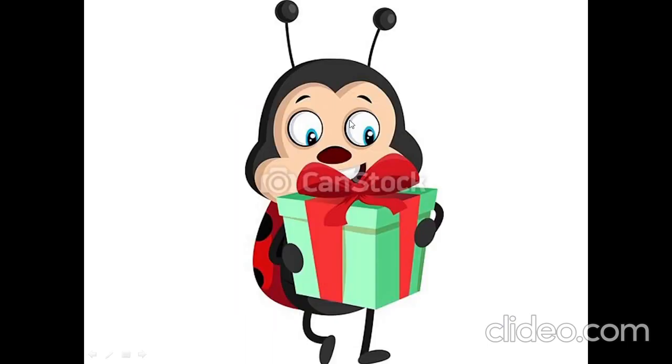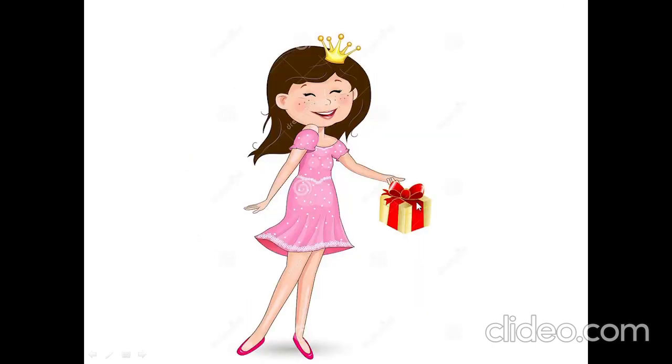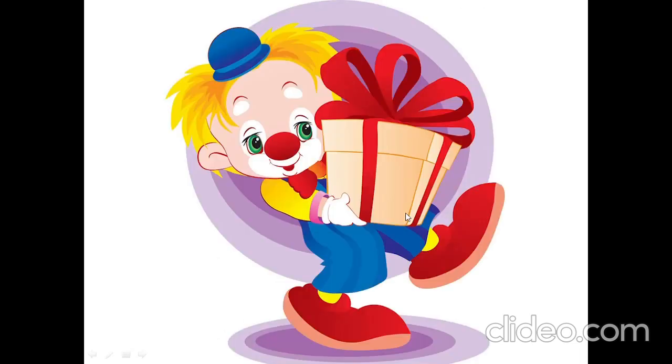Has bug got a present? Yes, bug has got a present. Has sun got a present? Yes, sun has got a present. Has princess got a present? Yes, princess has got a present. Has clown got a present? Yes, clown has got a present.